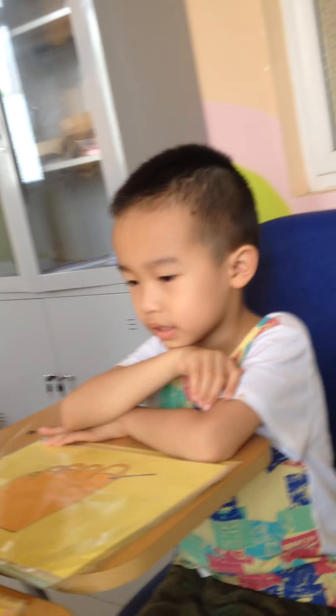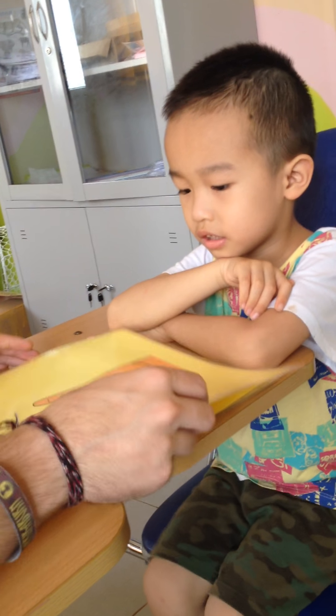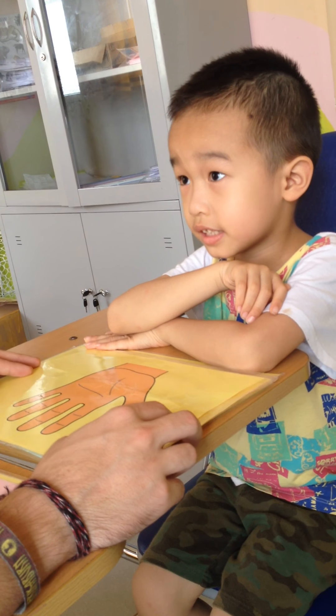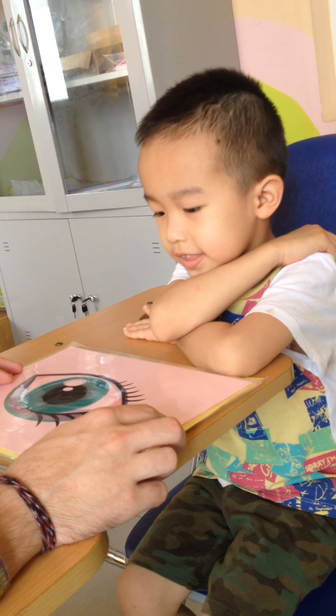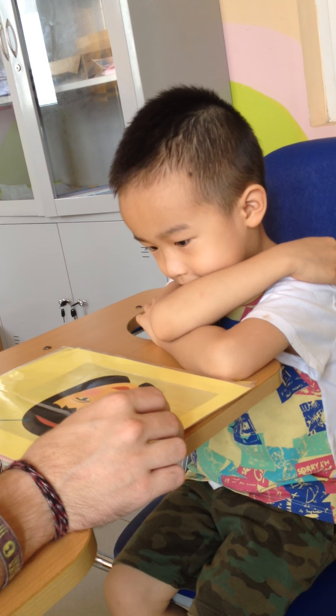And this? It's a toe. It's a finger. It's a hand. And what is this? It's an eye. Good. It's a hand.